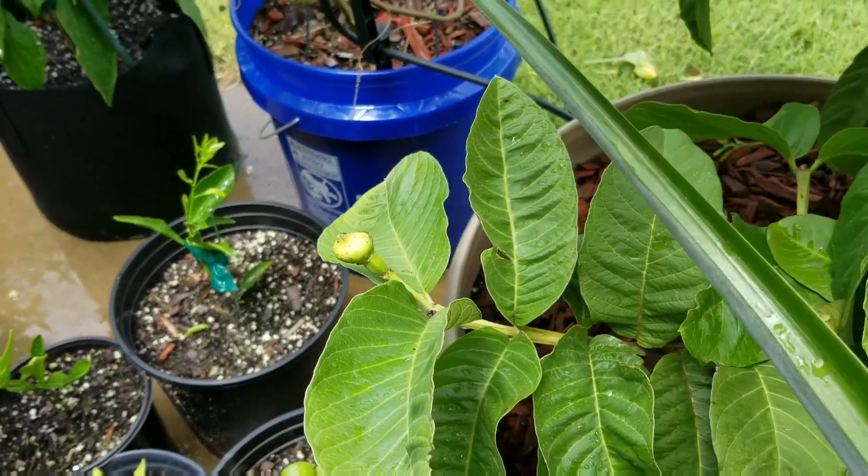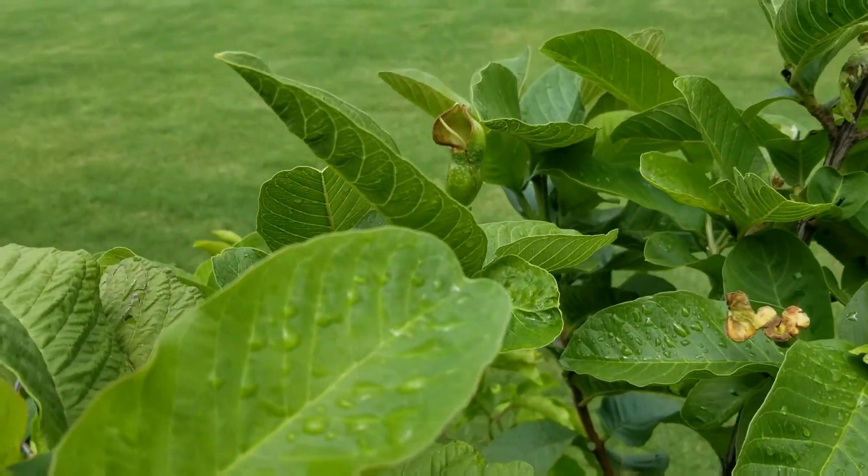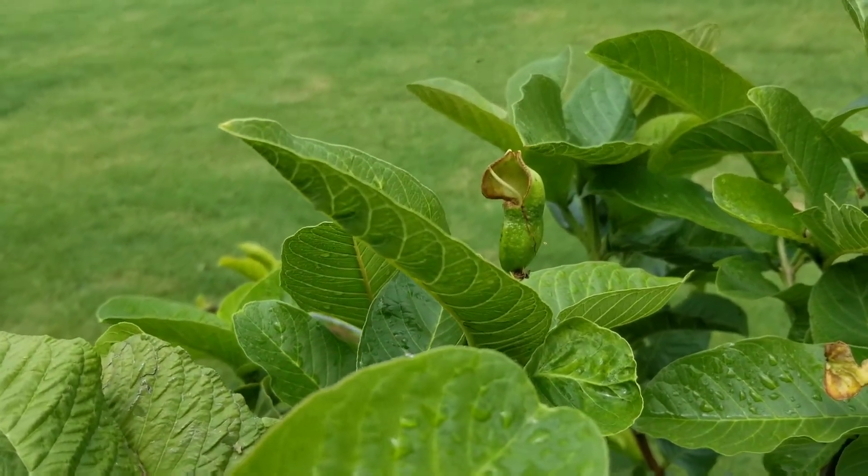You want the tree to have around 30 flowers, but I only left six of them on the tree that way the tree can focus more of its energy on these few fruits.